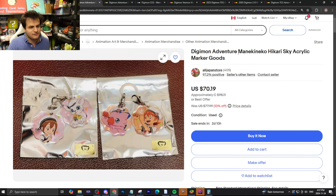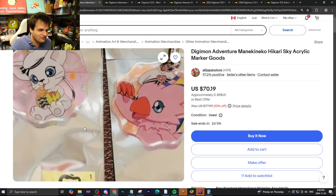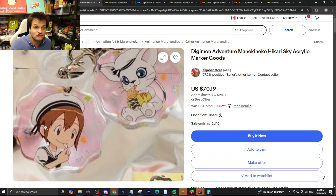Now for some actual markers. We have the Digimon Adventure Manic Kineco Hikari Sky acrylic marker grids — I have no idea if I said that right. You can buy these from the Old Japan Store with 97.2% positive feedback for around $100 Canadian, used — which is a bit weird for memory markers. But it's 10% off. You get this nice Kari and Gatomon wearing a hat marker, as well as a Sora and Biyomon wearing a hat in some kind of pirate boat scene. It's adorable.